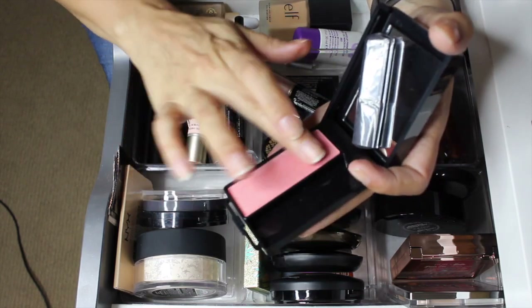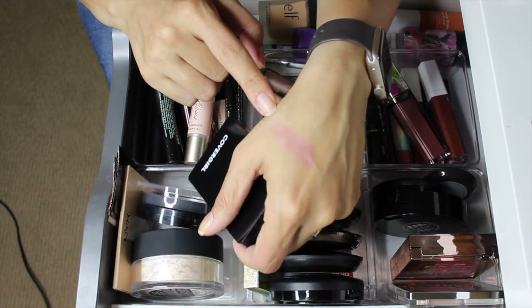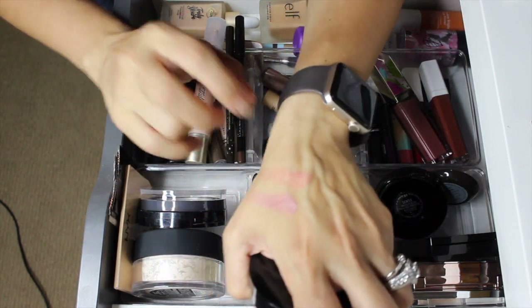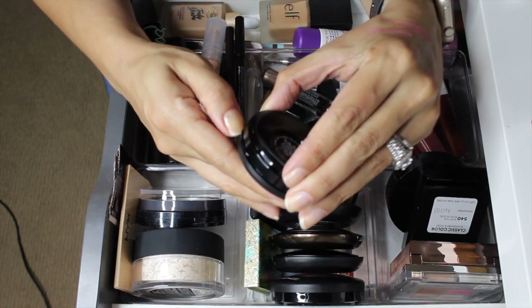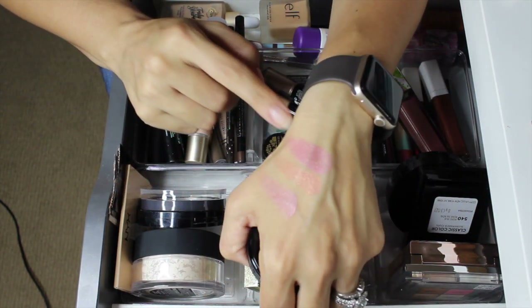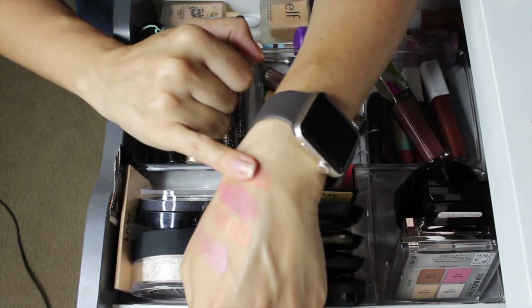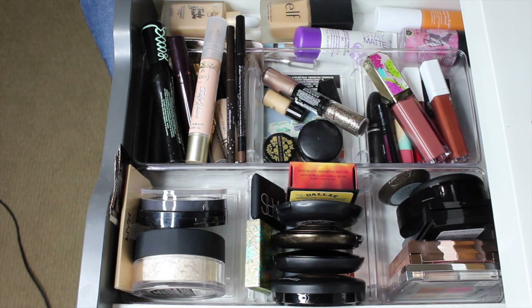For blushes: the CoverGirl Classic Color Blush in 540 Rose Silk — I'm kind of impressed with it, it's really pretty. Bobby Brown Illuminating Bronzing Powder in Santa Barbara has a peachy golden shift — really beautiful. The new MAC Mineralized Blush in Is Gentle also looks really pretty, kind of similar to the CoverGirl but a little deeper — I'm excited for that one. And the Becca Songbird blush is intense — you need a very light hand with it.